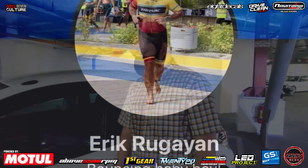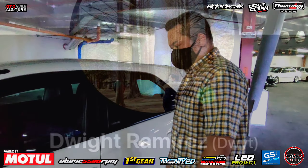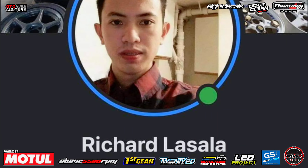Nakita natin interior, exterior, and of course engine bay. Ngayon tong Honda Brio Gen 1, neto ni Sir Alan. Boss Alan, dito sa AutoCulture, di mga walang pagpapasalamatan. Boss, shout-out po tayo.